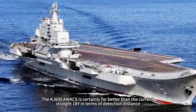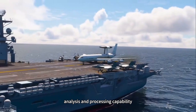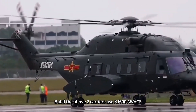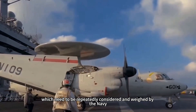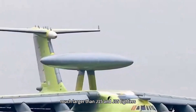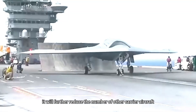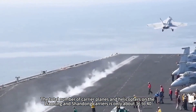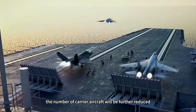The KJ-600 AWACS is certainly far superior to the current Z-18Y in terms of detection distance, response time, and analysis and processing capability — this is the obvious advantage of using the KJ-600 on the Liaoning and Shandong carriers. But equipping these two carriers with the KJ-600 also brings two very obvious problems. First, the wingspan and size of the KJ-600 is relatively large, much larger than the J-15 and J-35 fighters. If the KJ-600 is used on the Liaoning and Shandong carriers, it will further reduce the number of other carrier aircraft. The total number of carrier planes and helicopters on these carriers is only about 36–40, and carrying the KJ-600 would reduce that number further.